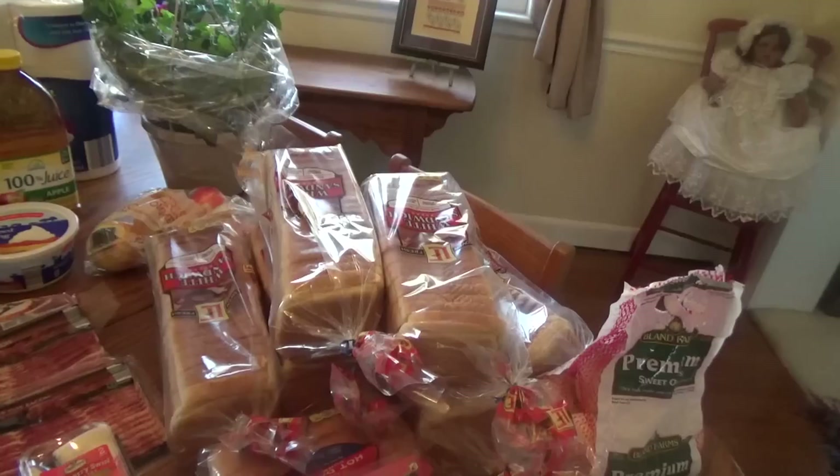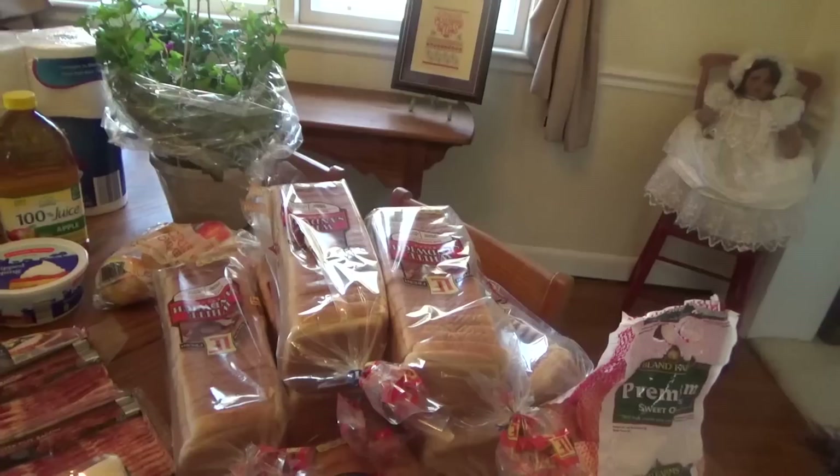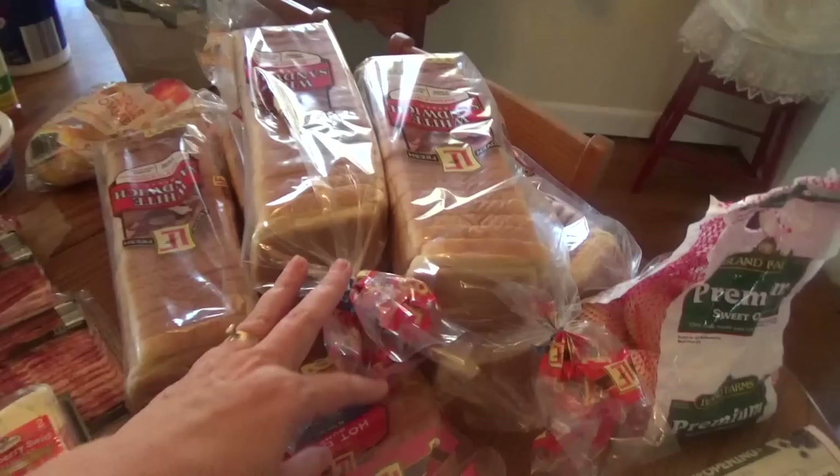Sometimes, if the kids are coming home from church or something — my grown children — and they're like, 'Oh Mom, I don't have bread tomorrow for sandwiches for school lunches,' I'm like, 'Just swing by and get some out of the freezer.' So I like to keep a lot of loaves in there, and at $0.45 you can't beat it.